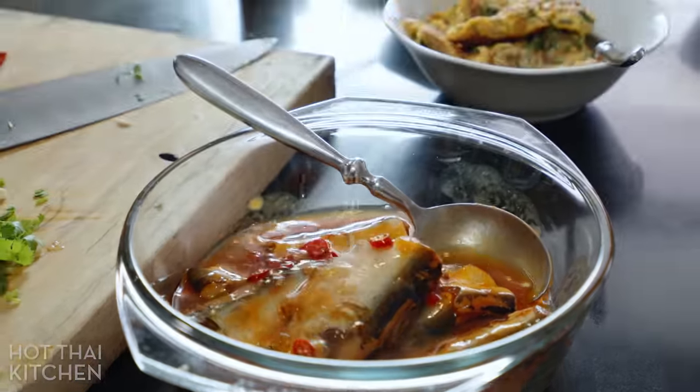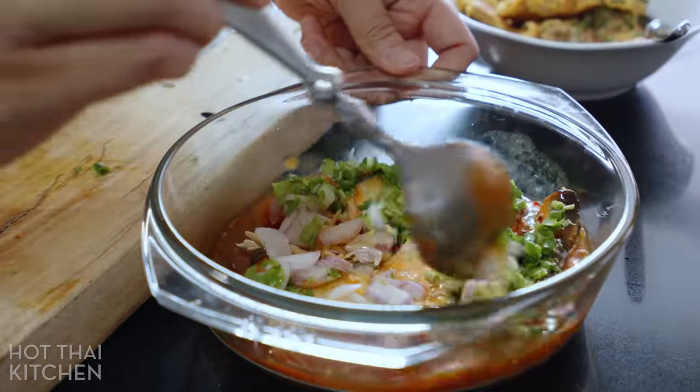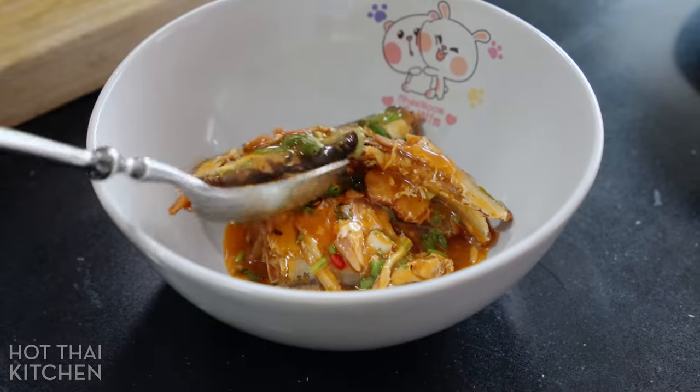The dressing simply gets tossed in with our fish and that's it. It's a basic, simple salad. The flavors are tart, salty, and spicy, which is exactly what you want to serve with the very plain tasting rice porridge.